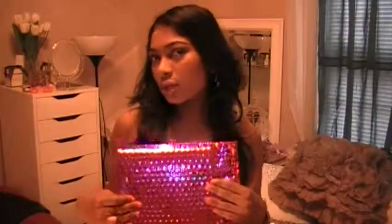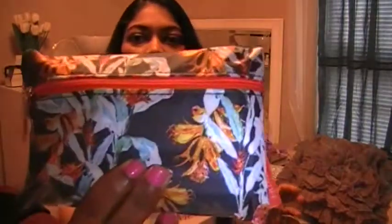Hey everyone, I'm going to share with you my Ipsy bag for the month of June. This Ipsy bag was pretty much the most liked one that I've ever had. I'll begin by showing you what bag it came in — it came in this bag, it's a Rebecca Minkoff bag for Ipsy.